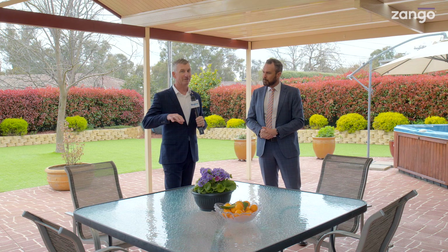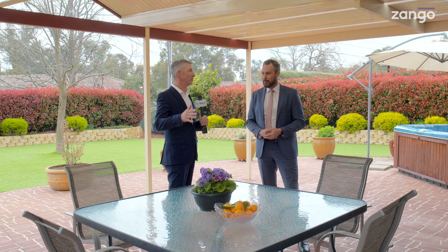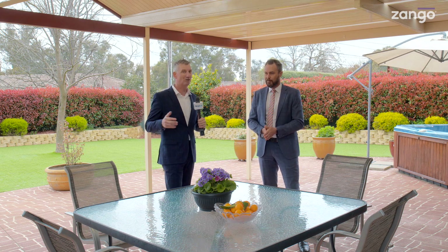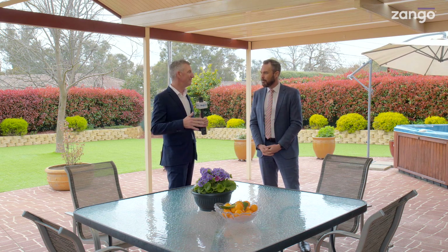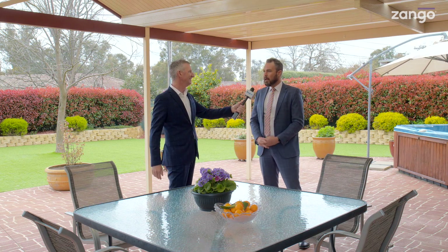We're in a beautiful dead-end cul-de-sac. At Christmas time I would imagine there'll be games of cricket out the front, Christmas parties, street parties — all the neighbours congregating together. But then out the back in this area where we are, this is entertainment central as well.